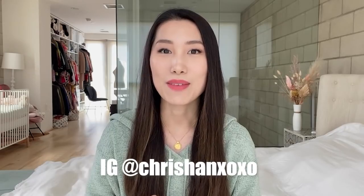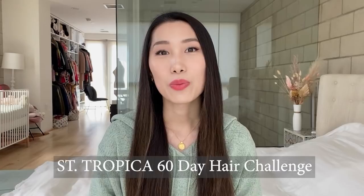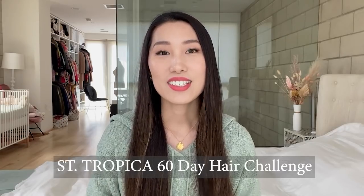Hey you guys, welcome back to my channel. If you're new here, I'm Kris Krishan, my Instagram is Kris Han. As part of my effort to regrow my hair after baby, I have been taking a two-month hair challenge with Santropica. This is a hair vitamin brand, and I started taking their True Bloom hair growth vitamin two months ago, so it's time for me to give you guys an update.